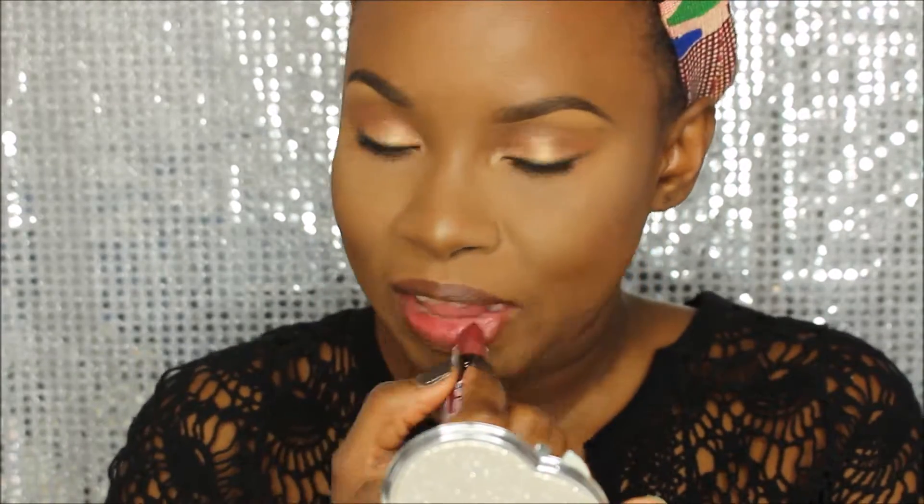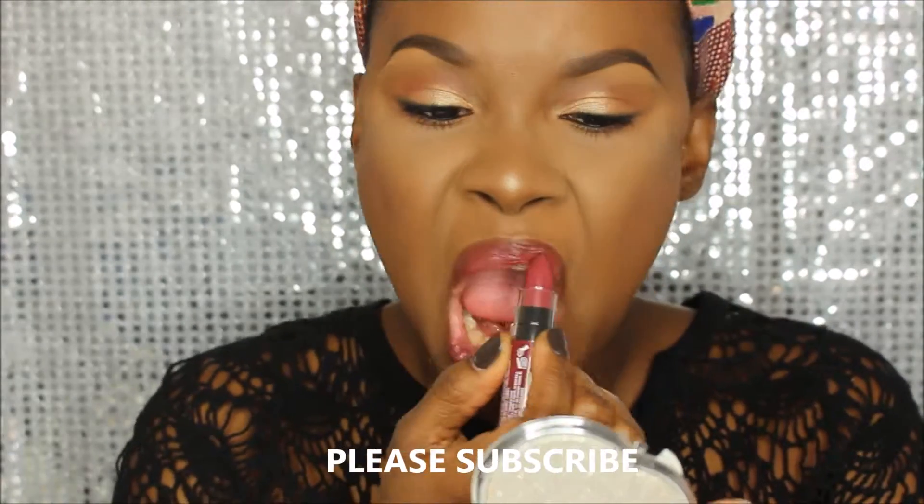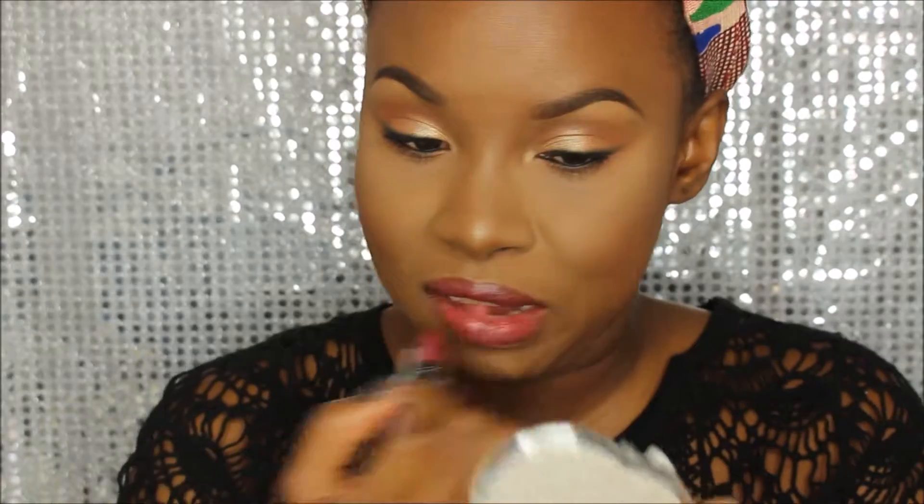I'm lining my lips with MAC lip pencil in the shade Chestnut, then filling in with the NYX Butter Lipstick. I understand why it's called Butter — it glides on very nice and soft. This color would be perfect for an everyday look. It's very moisturizing, whether from the lip cream underneath or the lipstick itself. I find it's pigmented enough and the color is beautiful — a perfect everyday shade that's really hydrating.